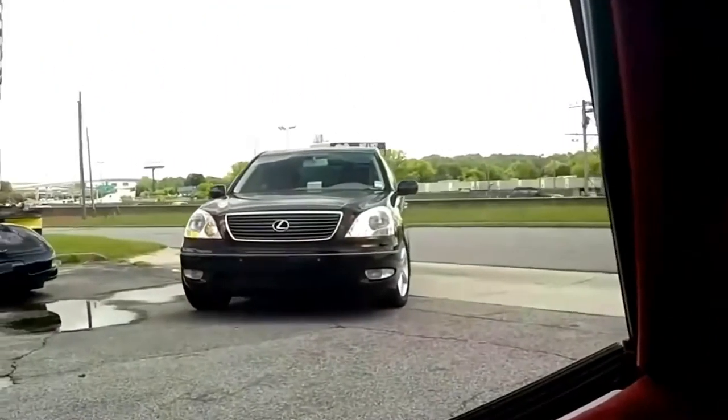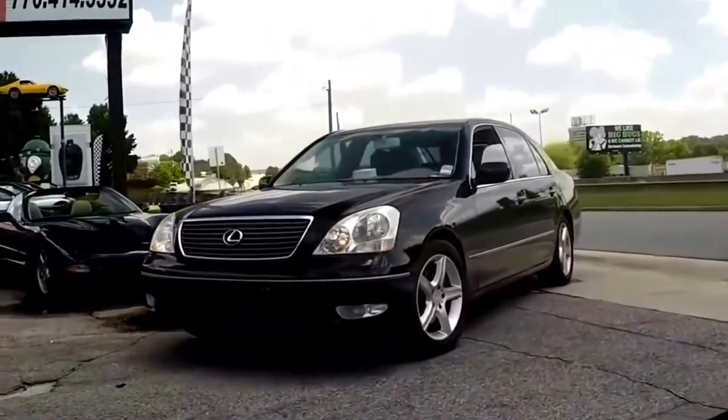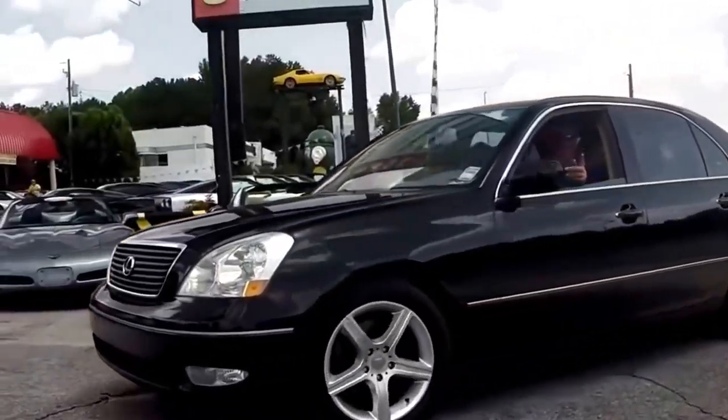It ought to be fun to show up somewhere in this one. I'm going to take a closer look at the interior from the driver's side. Here you can see some of the digital instrumentation. We'll just take it for a quick drive.